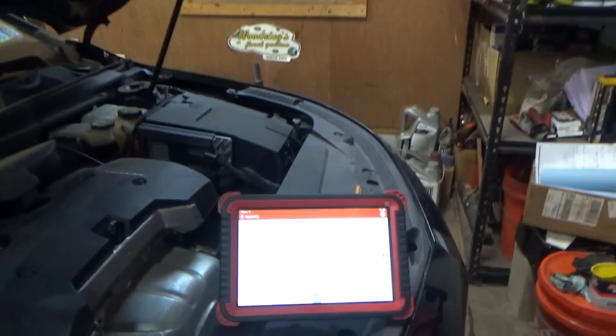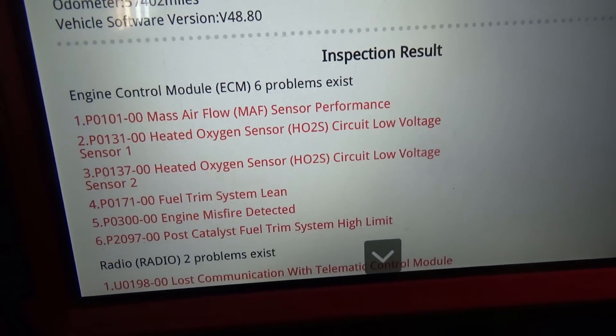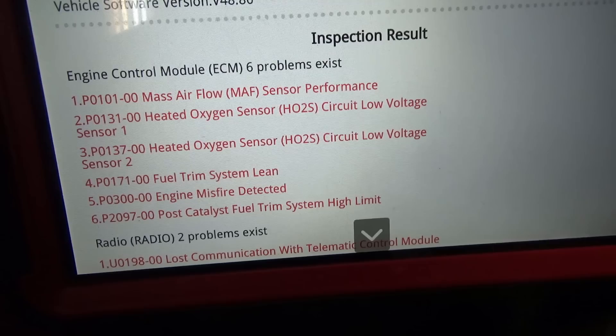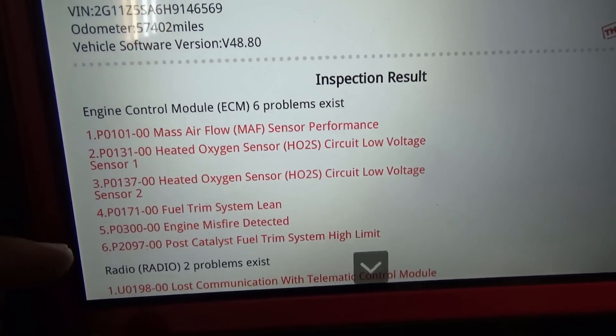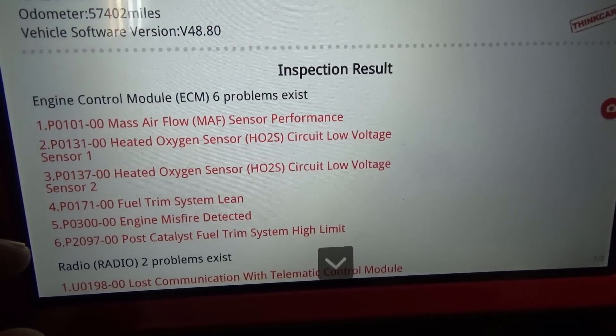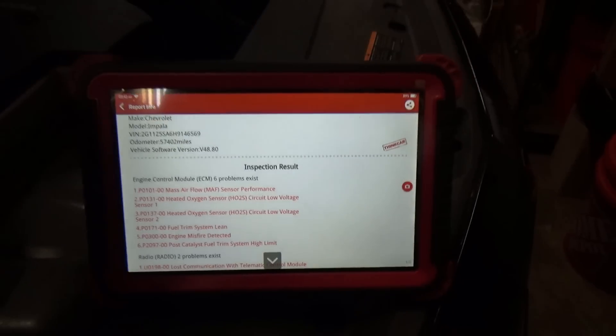He drove it here, so it does drive okay, but something is definitely not right. Last night I pulled a couple codes: P0101 Mass Airflow Sensor Performance, P0131 Heated Oxygen Sensor Circuit Low Voltage Sensor 1 and also Sensor 2, the classic P0171 Fuel Trim System Lean, P0300 Engine Misfire Detected, and P2097 Post Catalyst Fuel Trim System High Limit. Quite a few codes — let's start the car up from cold, look at some scan data, and see if the problem is occurring right now.